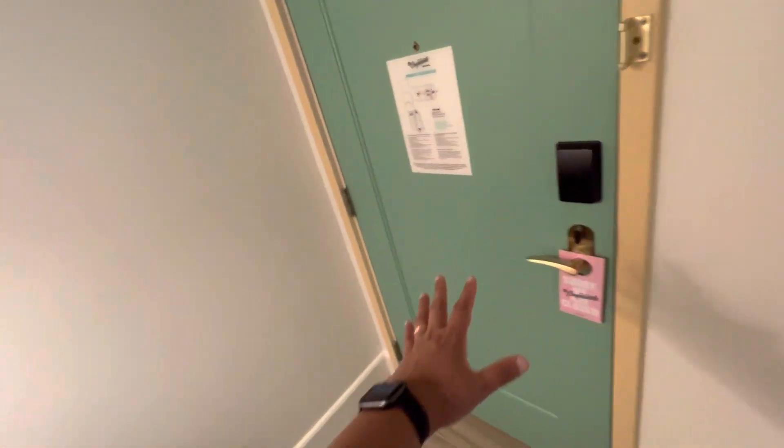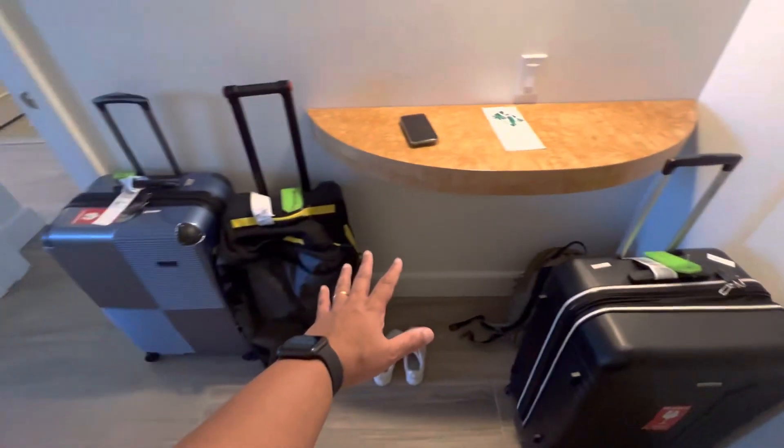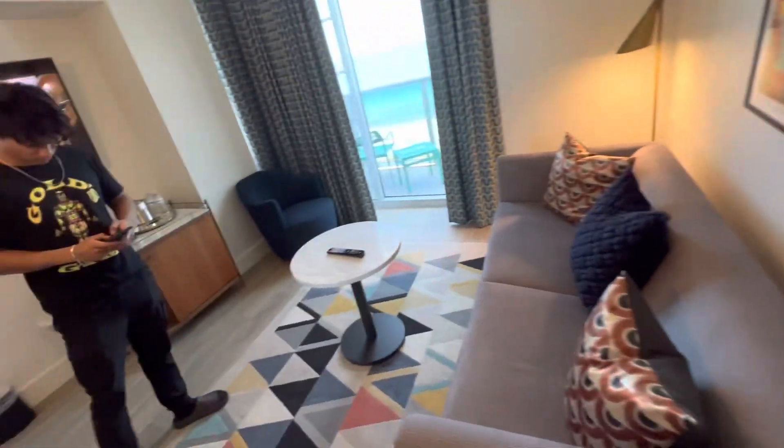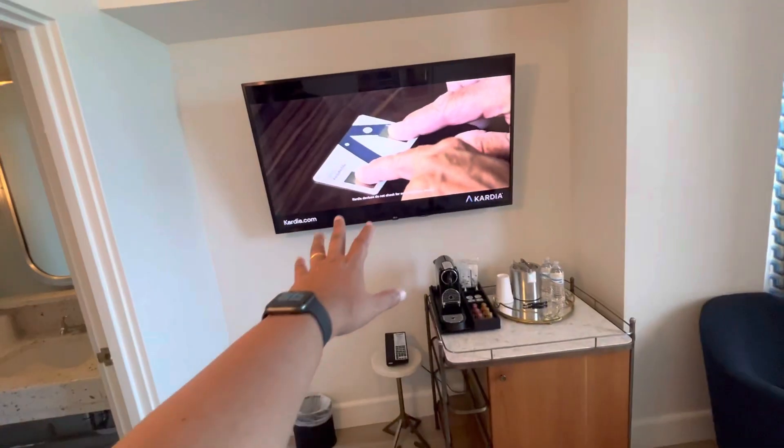Okay guys, this is the entrance of the room — or the suite. Ignore these suitcases. This is the living room; we've taken a suite. Big TV, big bathroom — let's show you the bathroom, quite nice and big.